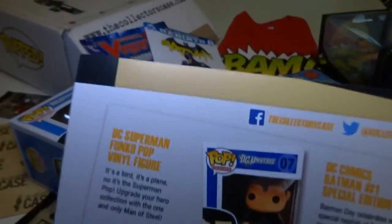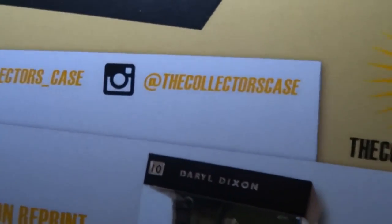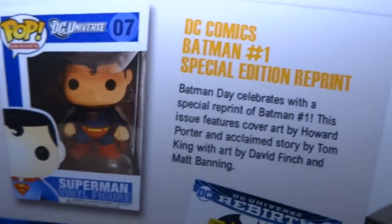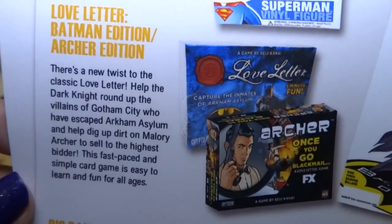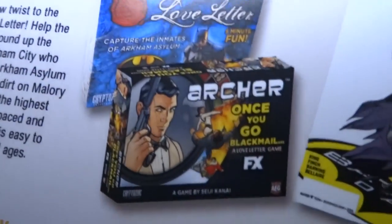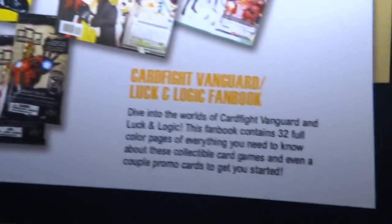They have Facebook, Twitter, and Instagram. So I got Daryl Dixon, a Superman Pop Vinyl, a Batman reprint comic, the Love Letter Batman edition, and an Archer edition too — that's like that cool cartoon. Big Bang Theory trading cards, Marvel Dog Tags trading cards, and a Card Fight Vanguard Luck and Logic Fan Book.